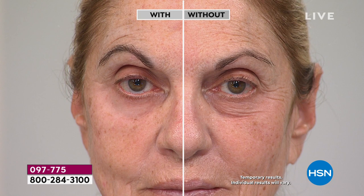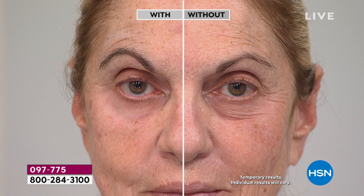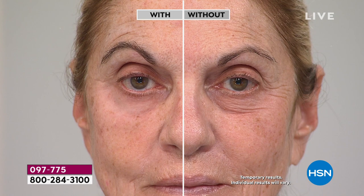Here's the item number: 097-775. If you're near your computer, log on to hsn.com — it's the first thing you see right there on the homepage. If you have the HSN app on your phone or tablet, it's right there on the homepage of that app as well.